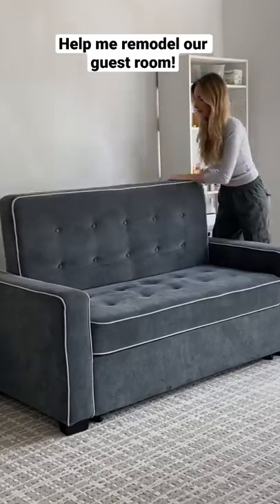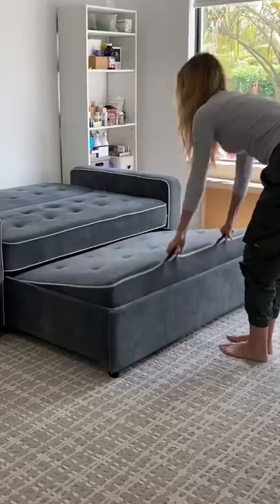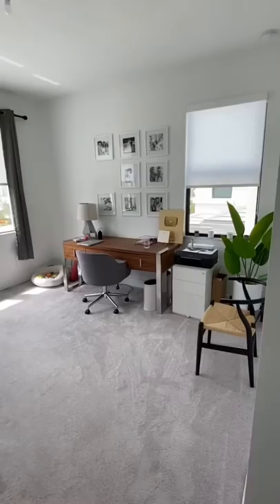Today, I need your help. My husband wants to get rid of our amazing sofa that turns into a bed when we have guests come to town. We've been at our house now for a year and a half and we're remodeling this room into my office and this room that's currently my office into our guest room.